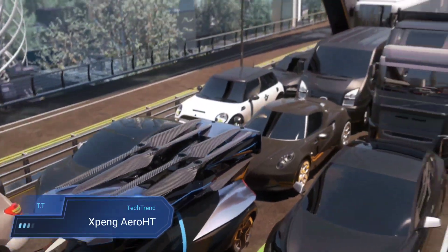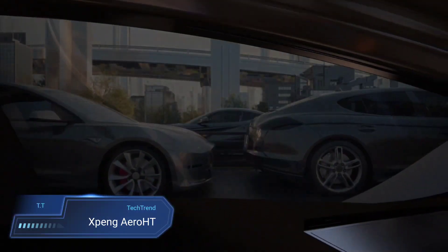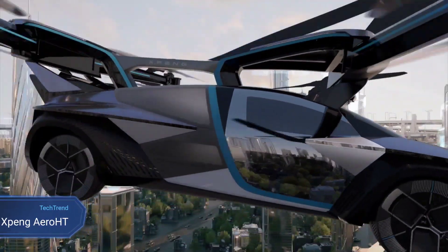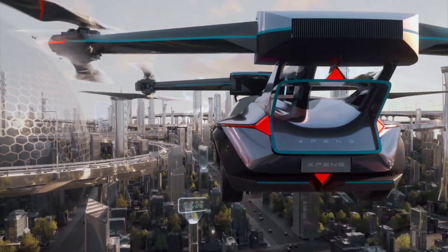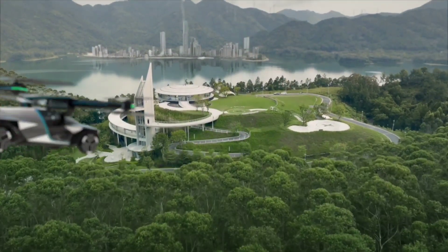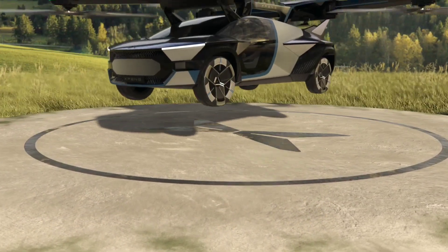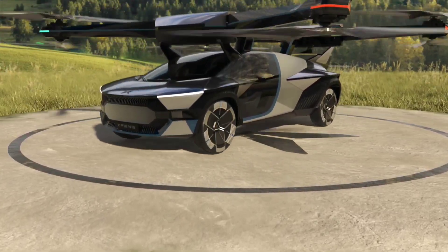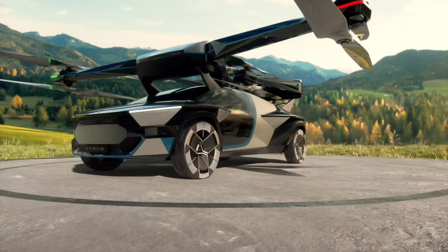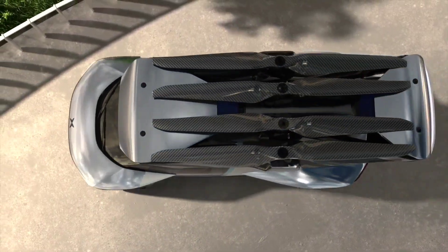Xpeng Aero HT. Xpeng Aero HT is making waves in the realm of futuristic transportation with its electric flying cars, commonly known as eVTOL — electric vertical takeoff and landing vehicles. Among their notable products, the X2 stands out as a pure electric flying vehicle designed for the skies. Boasting a 270-degree panoramic two-seater cockpit, manual and automatic driving modes, and distributed electric propulsion, the X2 made its debut with a public display flight in Dubai on October 11, 2022, showcasing the company's commitment to innovative aerial mobility.